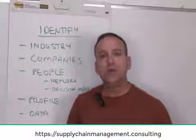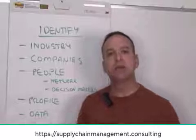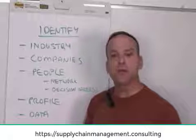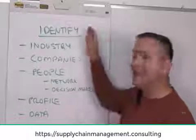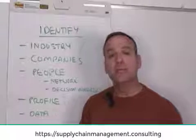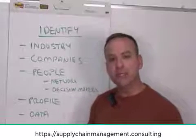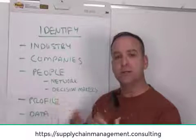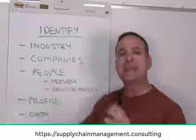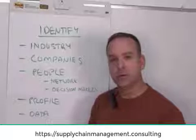Step one: identify. You want to identify the target market you want to present your career portfolio to, so that you can get very specific in how you offer your services to them. You want to identify the industry you want to work in — it may be a new industry or the one you're currently working in. Either way, identify specifically the industry you're trying to build a career portfolio for, so you can use the right terminology and they understand what you're looking for when you present your career portfolio to them.